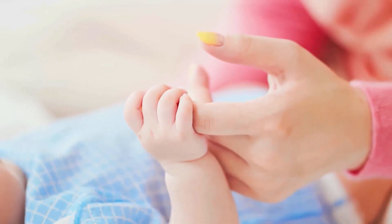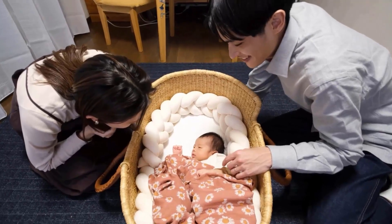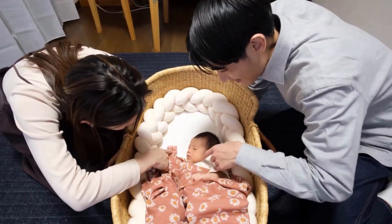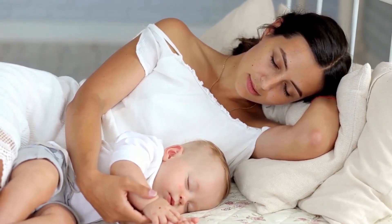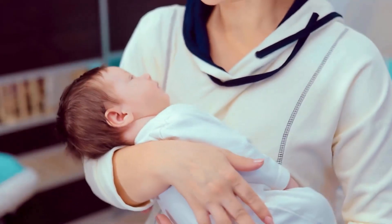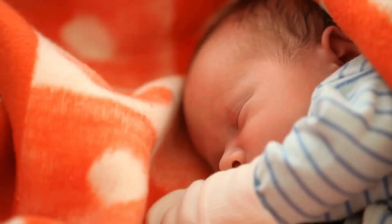Welcoming a newborn into the family brings joy and love, but one of the most common challenges faced by new parents is getting their baby to sleep through the night. There are several strategies to establish healthy sleep patterns for both infants and parents. Implementing a consistent bedtime routine signals to your baby that it's time to sleep — consistency is key.